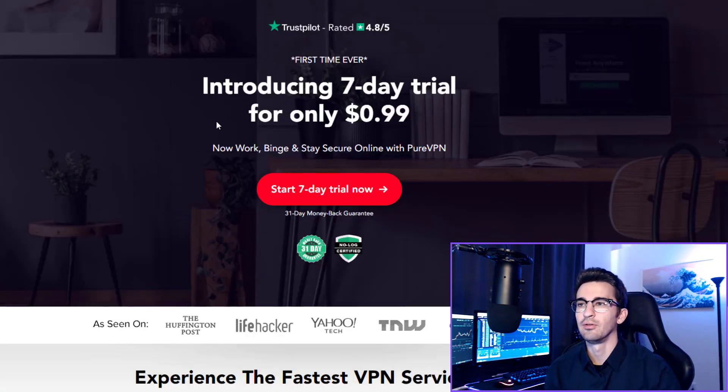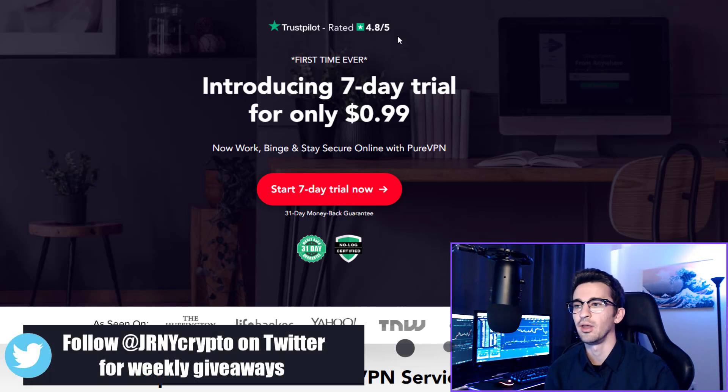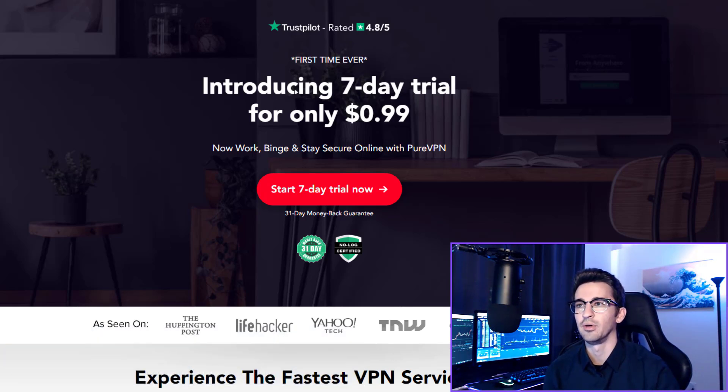The next thing I would recommend is using a VPN, especially if you're doing any crypto trading. This one is just 99 cents for a seven-day trial and has the highest Trustpilot score of 4.8. You can also use this on up to 10 devices — your mobile phone as well as your desktop computers — and share it with your friends and family. I highly recommend using this; there's a link in the video description.